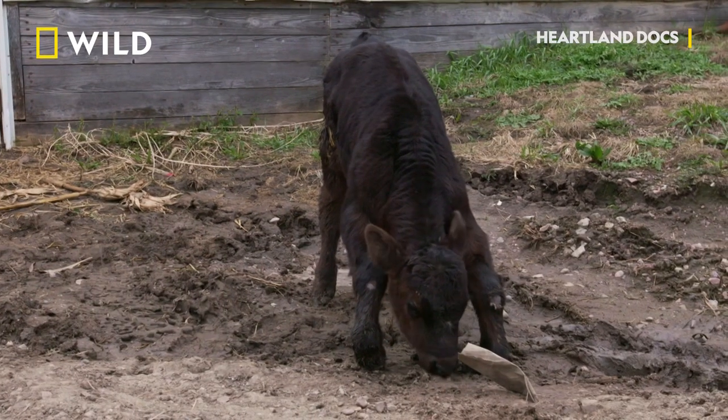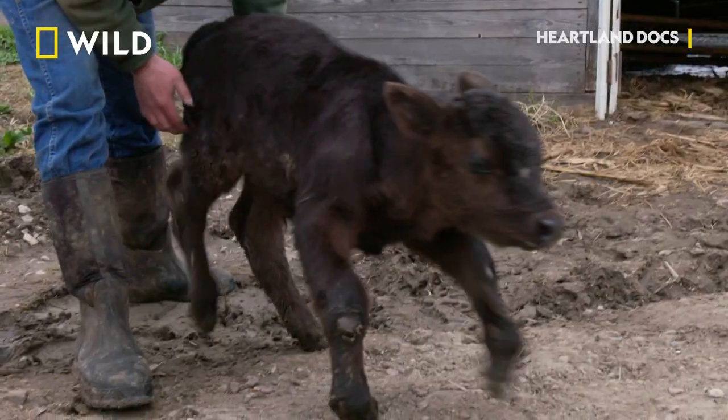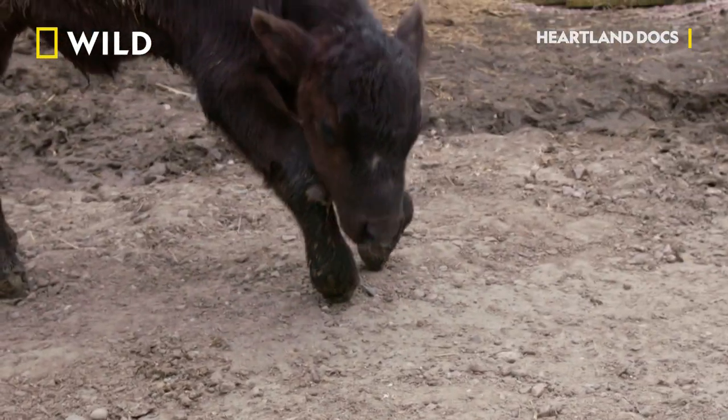Is he in any pain right now? How would you like to walk around on your elbows all the time? It would hurt after a while, wouldn't it? We've got to fix him up, make him stand on his toes. We need to perform a surgery called a tendinectomy. We'll cut his flexor tendons and that will release the tension on his legs.